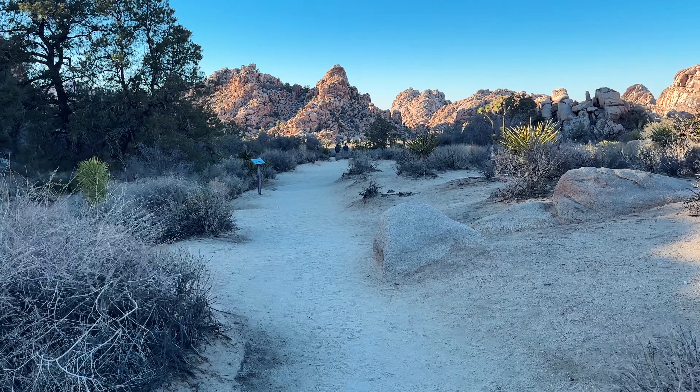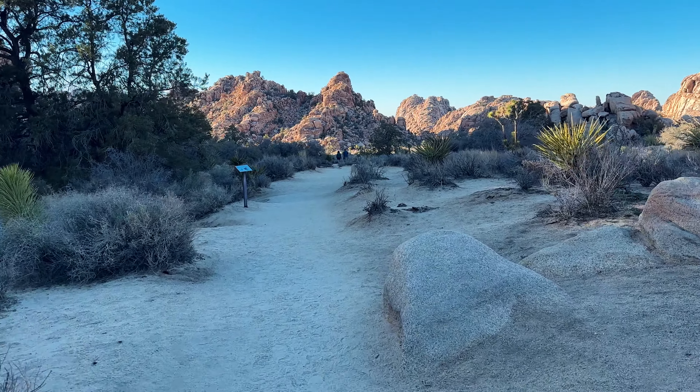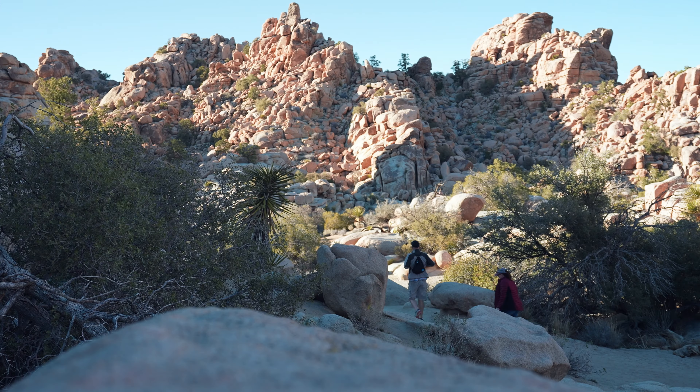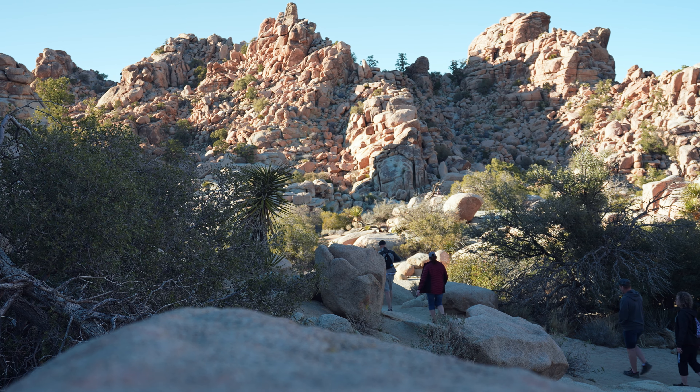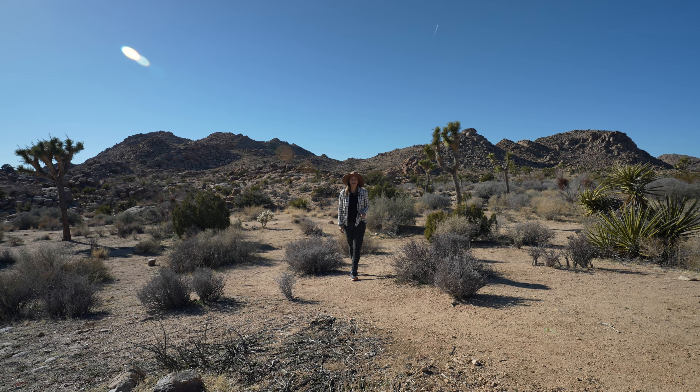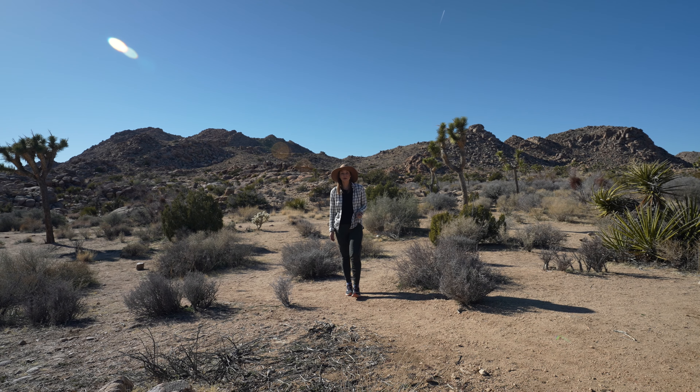I entered the park through its main northwestern entrance in Joshua Tree, and my first stop was for a leisurely walk on the Hidden Valley Nature Trail. This park is massive - it's just under 800,000 acres, making it the size of Rhode Island.